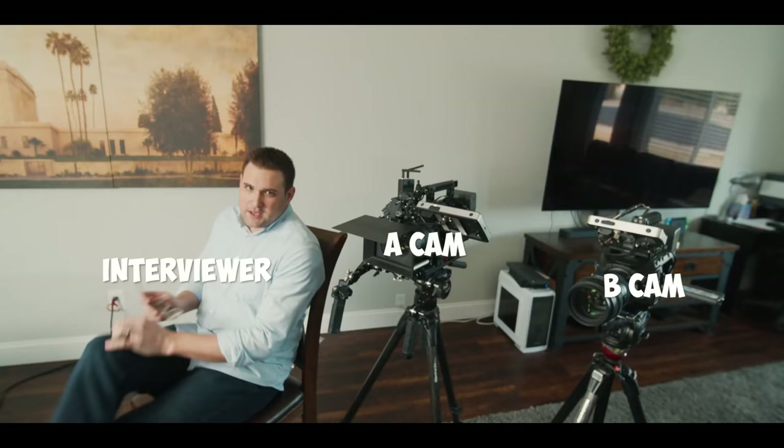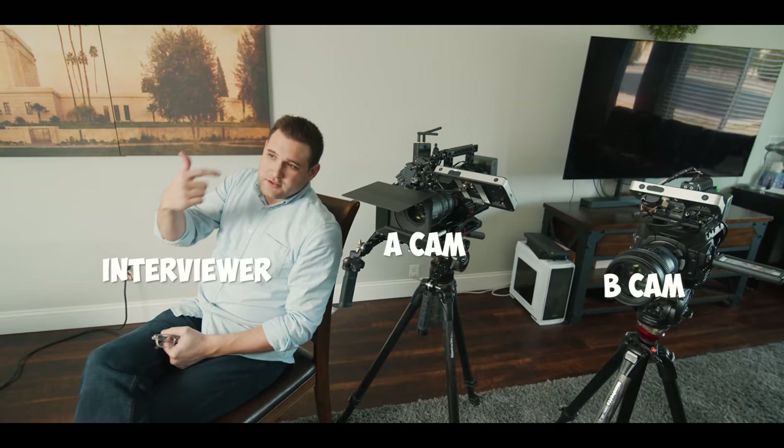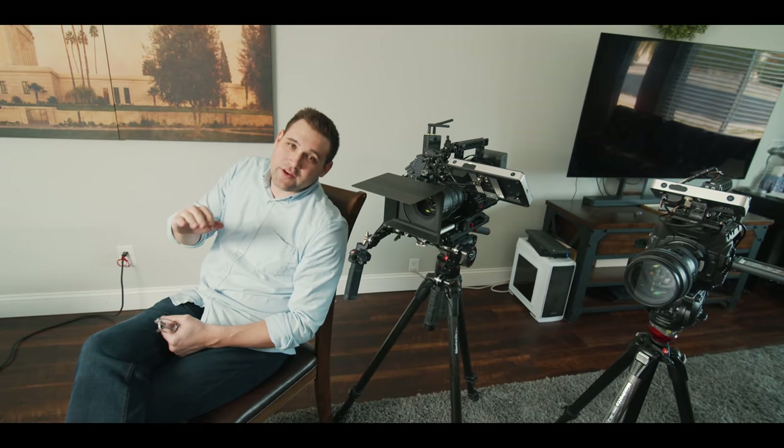There it is — there's our second angle. I put the camera on this side for a very specific reason. If I were to put the B-camera, the second camera, on the other side of the interviewer, it would cross the line. On one of the shots it should be looking camera right, and on the other shot it should be looking camera left. I know this because I've made that mistake. You've got to keep the 180-degree rule with an interview, just like a movie.